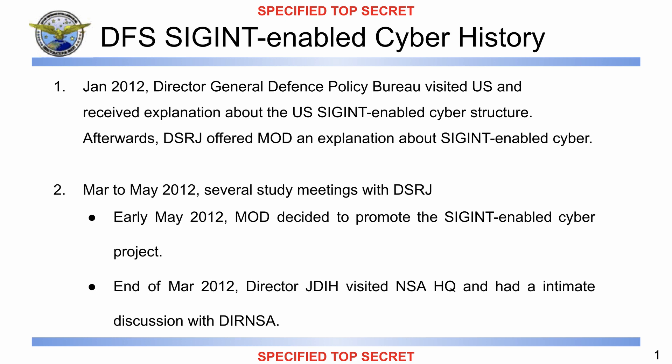'Between March and May 2012, several study meetings with DSRJ were held. In early May 2012, DFS decided to promote the SIGINT-enabled cyber project. At the end of May, the [redacted name], Director of Japan's Defense Intelligence Headquarters, visited the NSA headquarters and had an intimate discussion with General Alexander, the Director of the NSA, and both were aware of the necessity to cooperate in SIGINT-enabled cyber operations.'